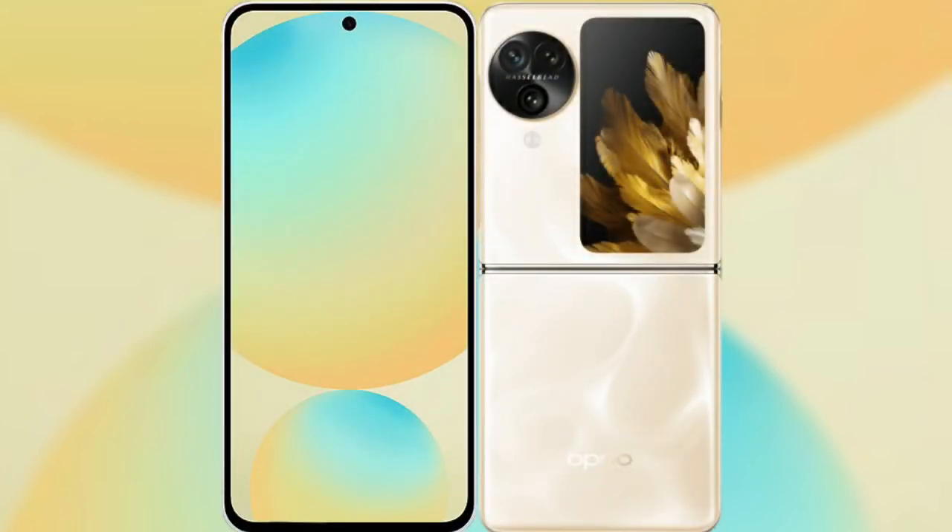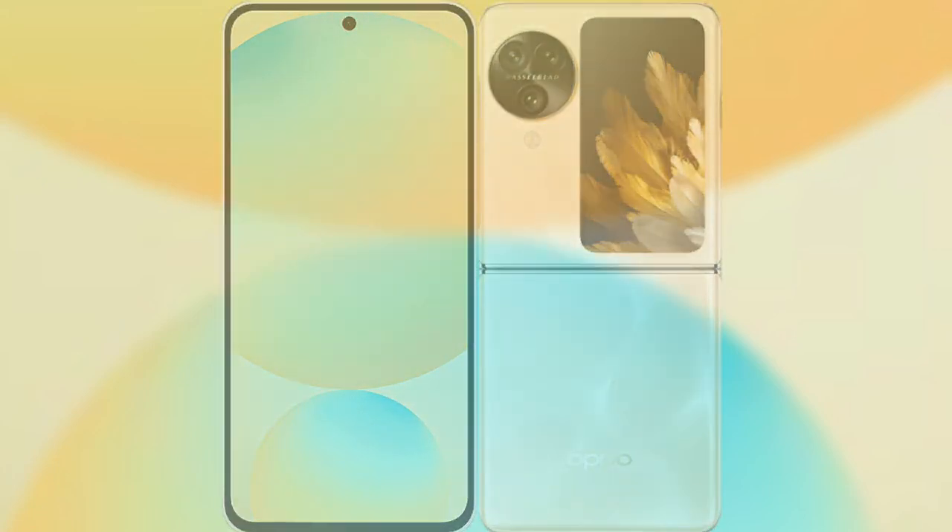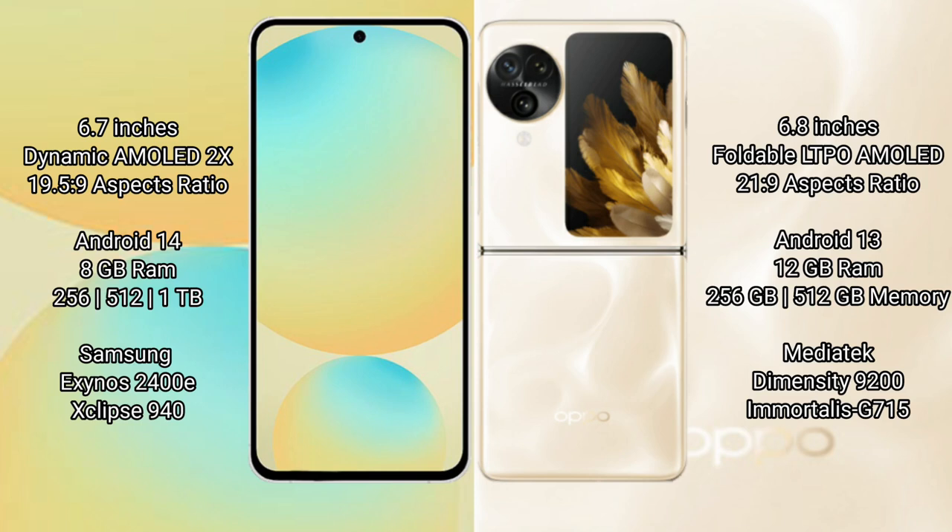Comparing the Samsung Galaxy S24 FE with the Oppo Find N3 Flip. The Samsung Galaxy S24 FE features a 6.7-inch Dynamic AMOLED display with an aspect ratio of 19.5:9. The Oppo Find N3 Flip features a 6.8-inch Foldable LTPO AMOLED display with an aspect ratio of 21:9.